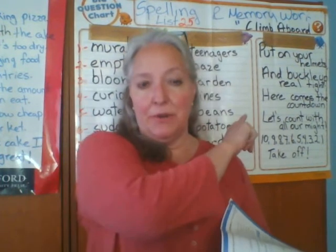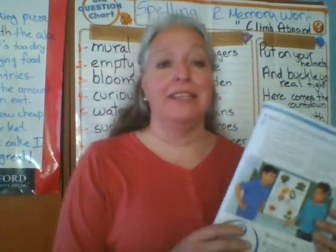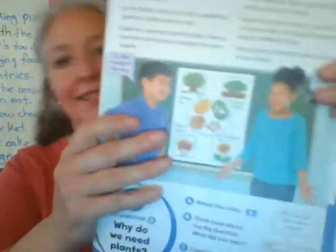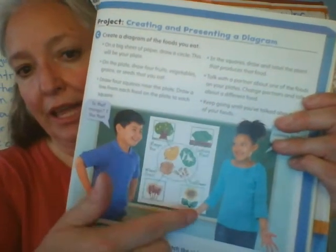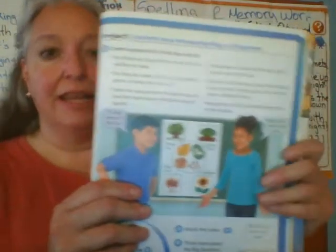Now let's talk about some things we have to prepare. Remember: spelling and memory work on Friday, June 5th. And our project — let me take some water and I'll come back. Now about our project: remember our project is for Monday, June 8th. It's in your student book on page 165. You have to create a drawing with four of your favorite foods and from which plant they come.